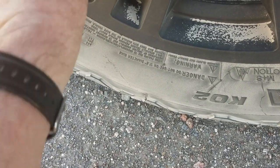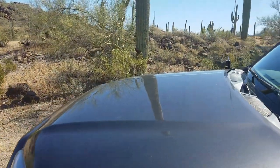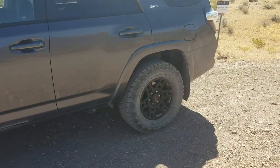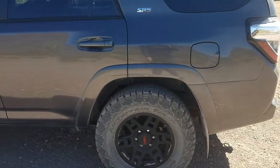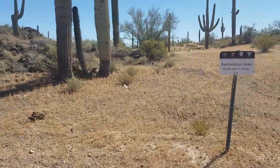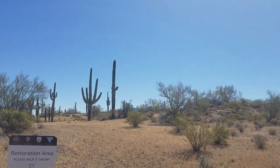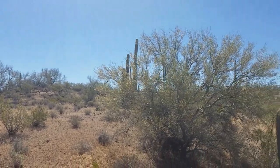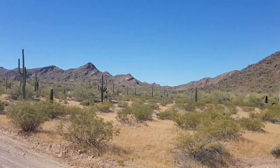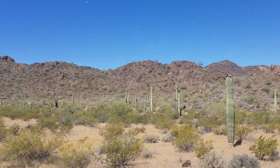Alright, that's the first front driver's side. Let me go around and do the other three — drop them all down to 32, so they're all four at 32, and we'll get back on the road. Here's the restoration area. I believe those are the Puerto Blanco Mountains.